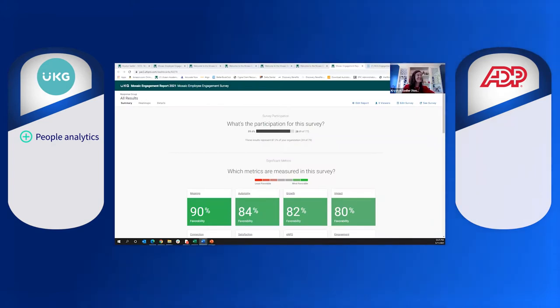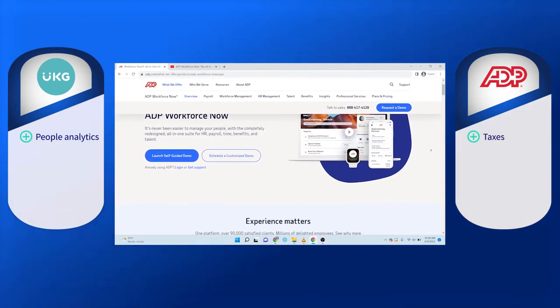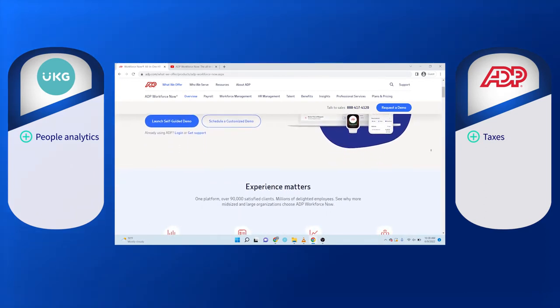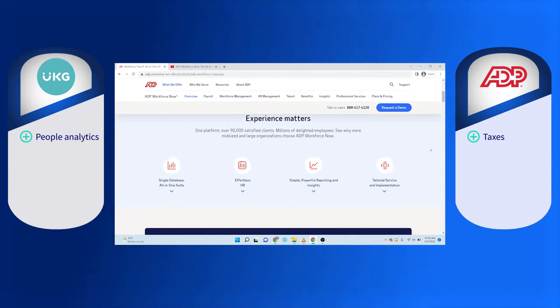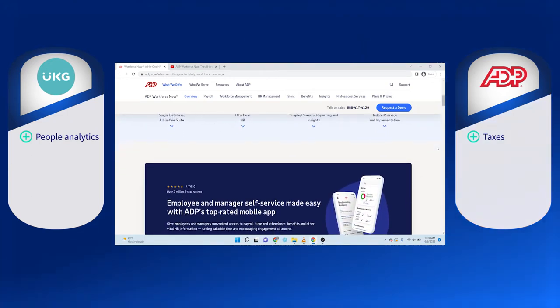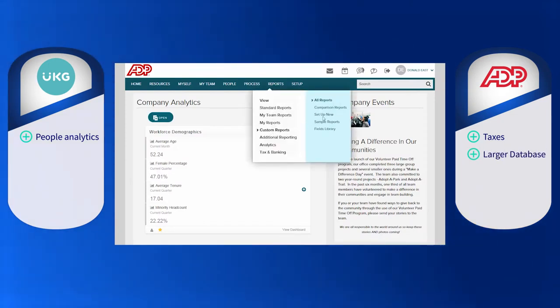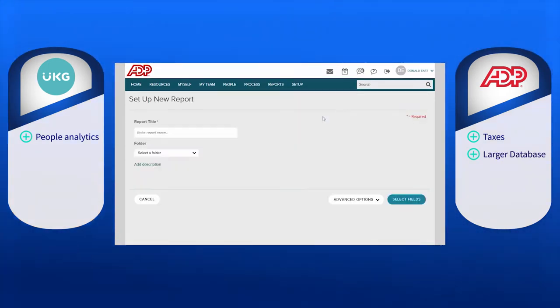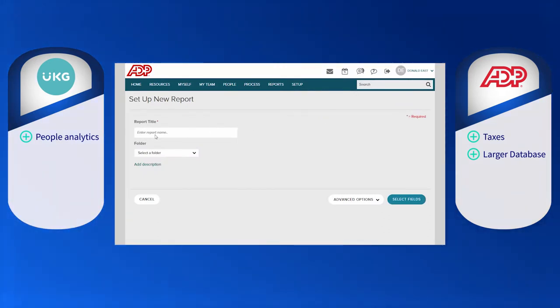Although ADP Workforce Now does not get the same user love for its reporting and analytics, users do praise ADP's tax assistance more than UKG's. Taxes are complex, and while errors can be detrimental, there is built-in error detection with ADP Workforce Now offering regulatory and compliance support for every state. ADP Workforce Now also provides a single database that holds all their data — HR, benefits, and tracking — making it easy for businesses to transfer data from physical to digital formats.